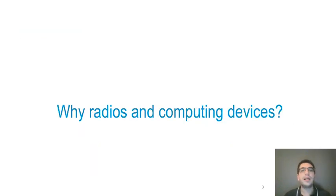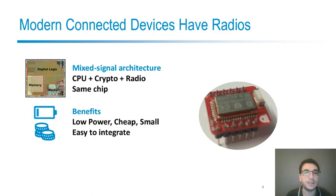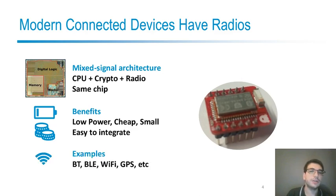But why are radios and computing devices close together, and which security issues can arise in this case? Modern connected devices need both computing and communication capabilities, and for many reasons including power consumption and cost, it is very convenient to place the CPU and one or more radios on the same chip. This is called a mixed-signal architecture, because the CPU is digital whereas the radio uses analog radio frequency components. It's a very popular architecture used for many protocols and applications.